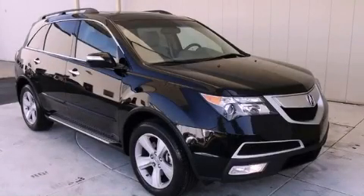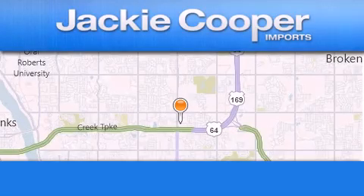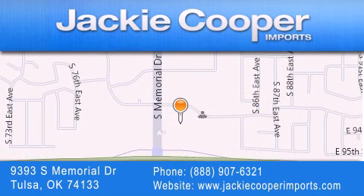Please call us today for more information on this great vehicle. Jackie Cooper Imports is located at 9393 South Memorial Drive in Tulsa. Our goal is to exceed all of your expectations to ensure that you'll return for future visits.